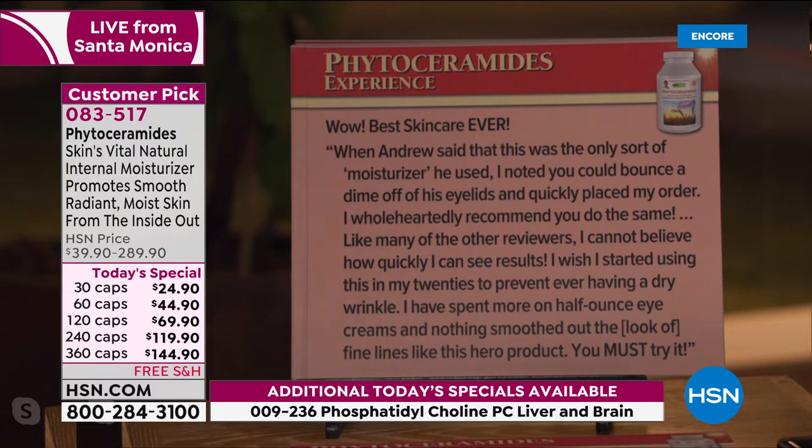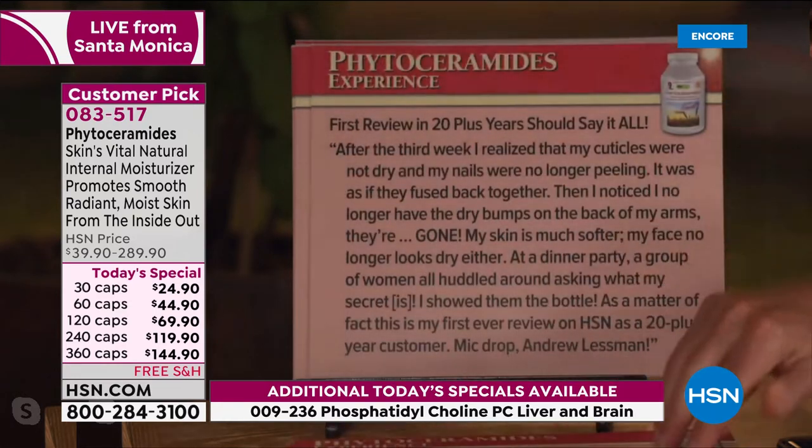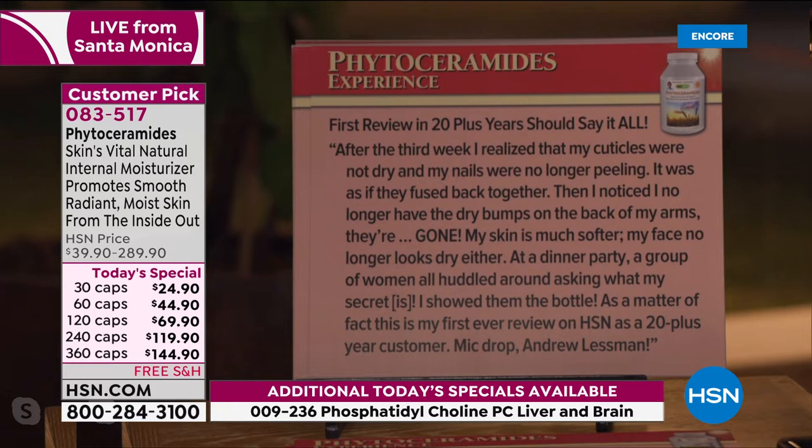Like many other reviewers: 'I cannot believe how quickly I can see results. I wish I started using this in my 20s to prevent ever having a dry wrinkle. I've spent more on half-ounce eye creams and nothing smoothed out the look.' This is a year supply — not three or four months. One little capsule a day, and it truly performs.